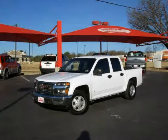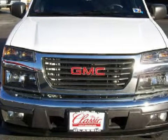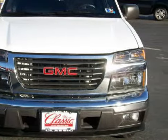This dependable 2008 GMC Canyon is equipped with a responsive 3.7-liter inline 5-cylinder engine, reliable automatic transmission, the power of rear-wheel drive, and has only 16,337 miles.